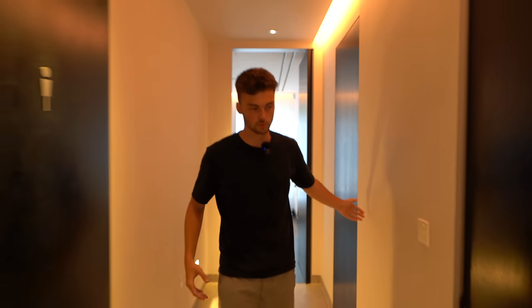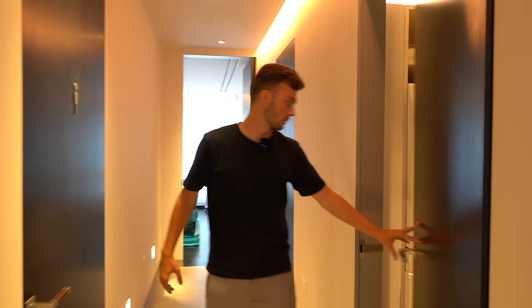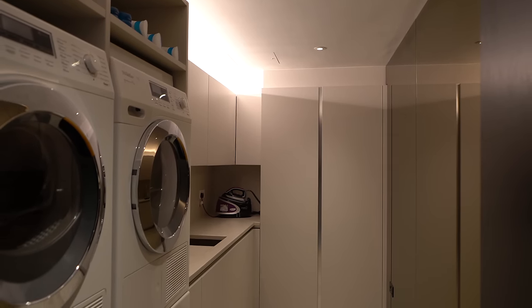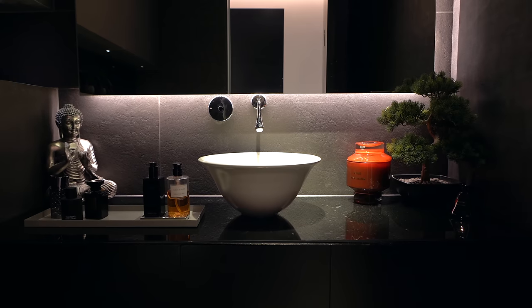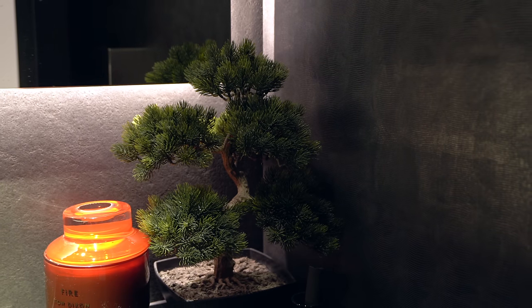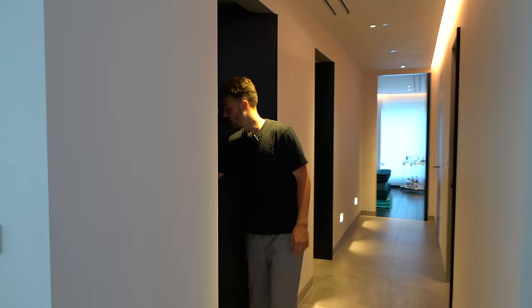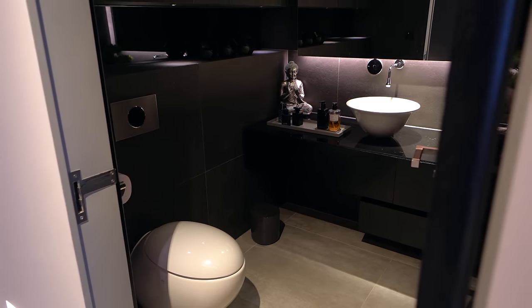Coming back down the corridor, there's some storage, access points, and a utility section with the washing machines. We've got his and hers toilets with badges on the doors, really cool ambient lighting, and there's even a bonsai tree in his to set the vibe. Hers has a similar design with ambient lighting and really cool egg-shaped toilets.